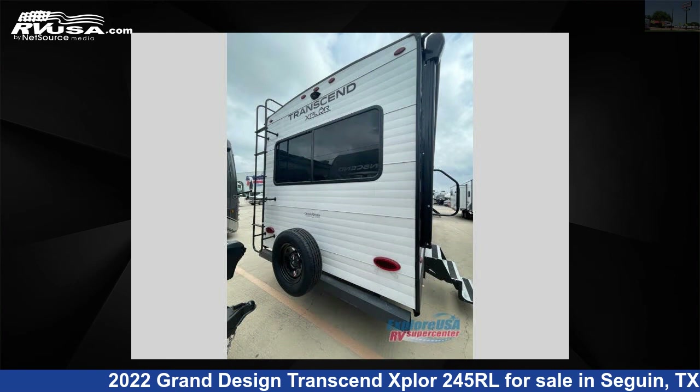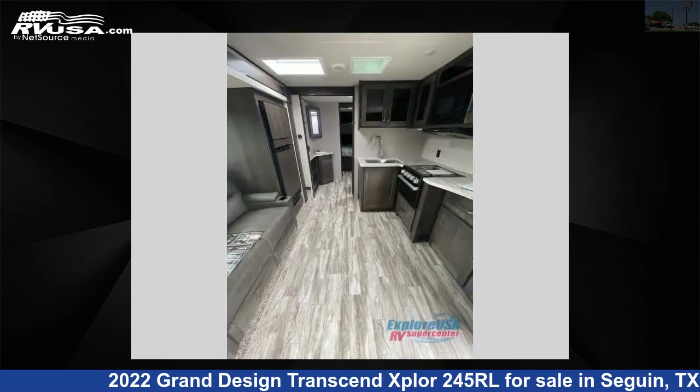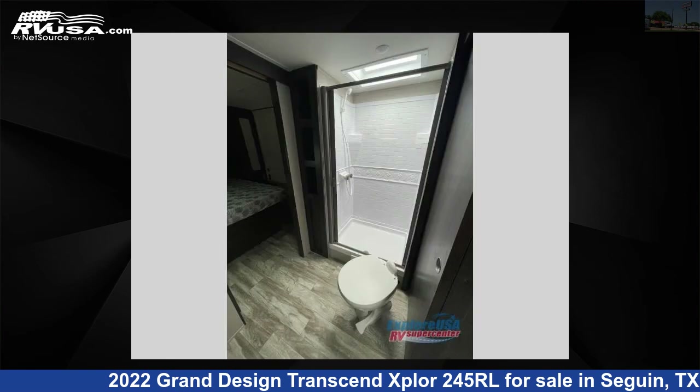This new Grand Design is 30 feet 0 inches in length and features one slide-out, sleeps six, and 62 gallons fresh water capacity. The floor plan layout of this travel trailer features a front bedroom, rear living area, two entry and exit doors, and a U-shaped dinette.